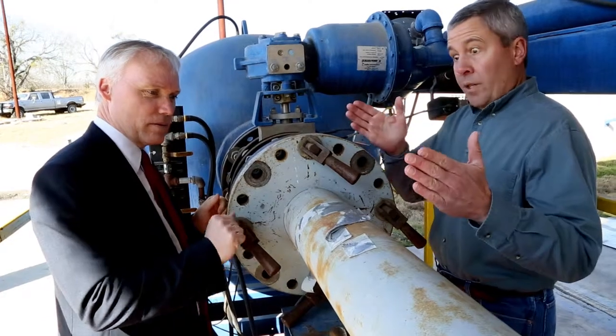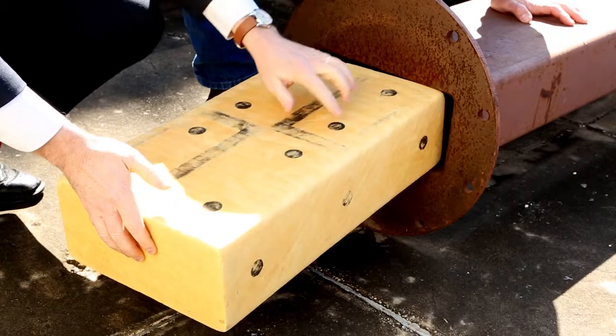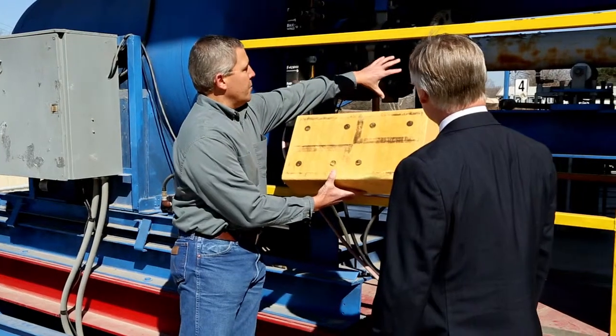Using a large gas gun, SwRI engineers conducted impact tests of a backpack-sized piece of foam striking various shuttle components. Using this test and analysis data, as well as flight data, the Columbia Accident Investigation Board and NASA determined that a foam impact strike breached the leading edge of a shuttle wing and led to the tragedy.